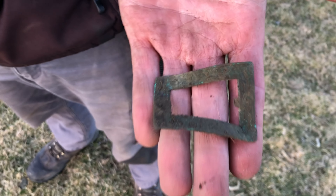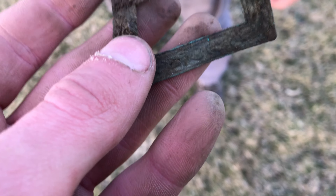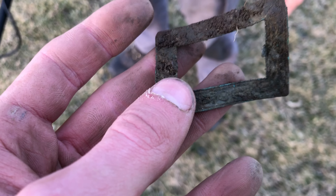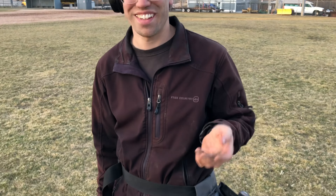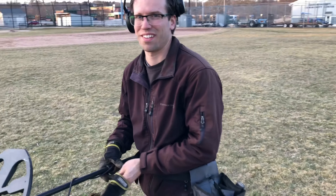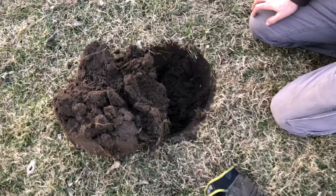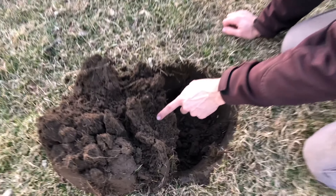Taylor just got something pretty cool. It's an ornate sash buckle — it has maybe a floral pattern on it. That's pretty cool. It's about a foot down. I was like, it's going to be colonial, but it wasn't. Well, that's probably 1880s, 1870s. Taylor's got something else in his hole — he thinks it's pretty good. I think we've got a pin here.